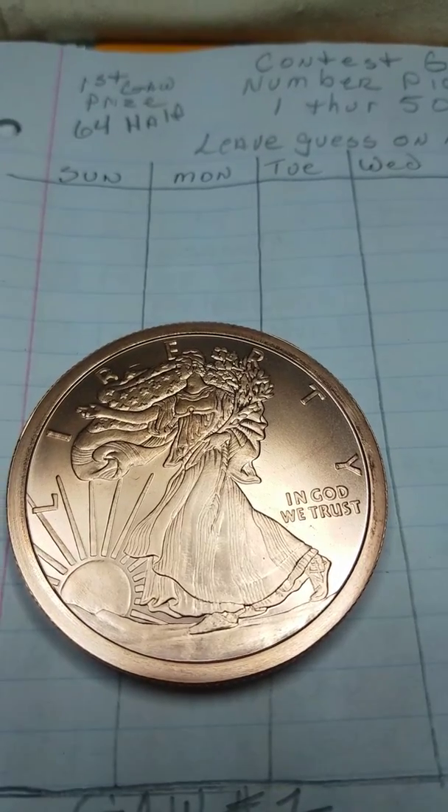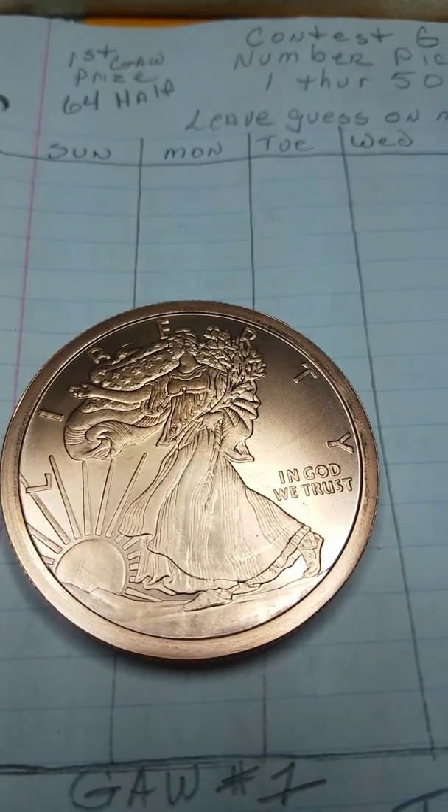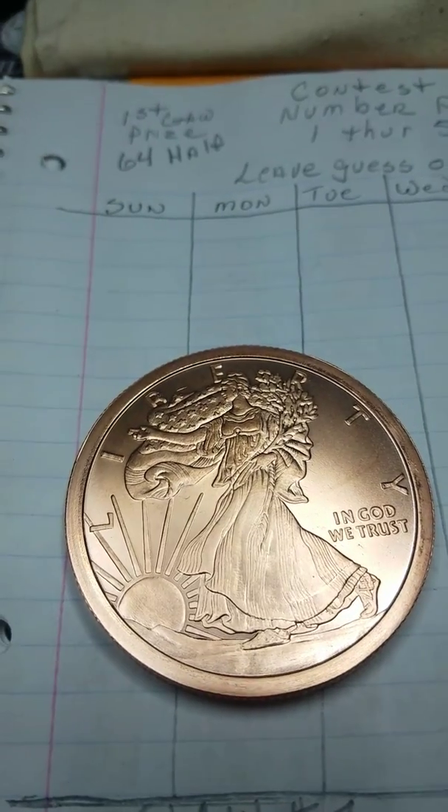Good evening everybody. What a day it has been. Welcome back. This is the Living Room Panner and I've got a few things here to talk about this evening. So let's get this started.